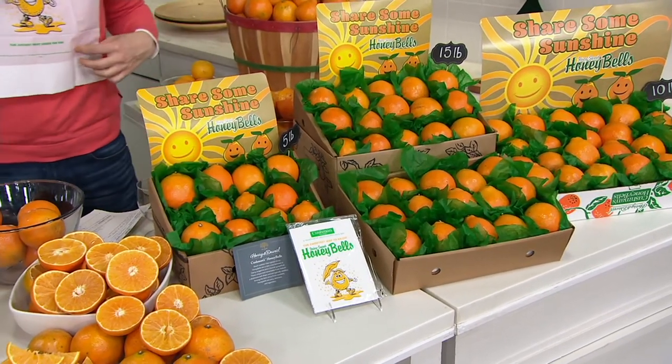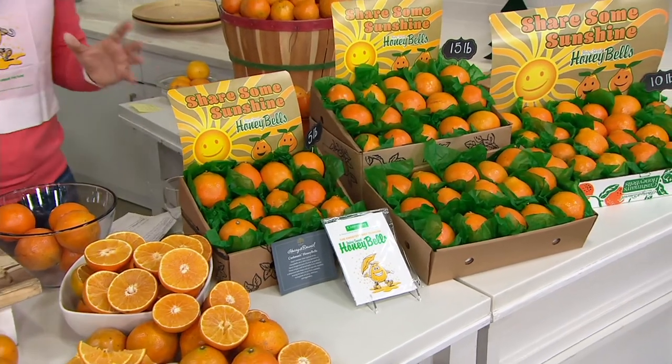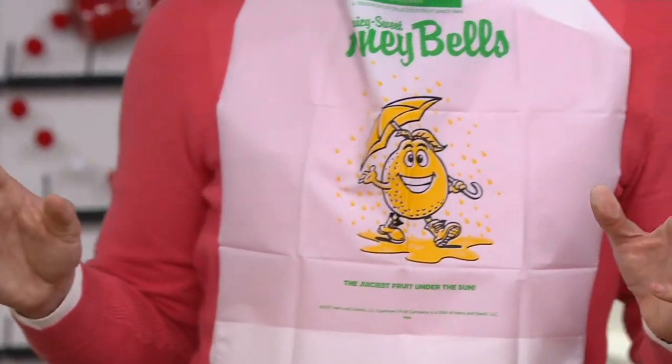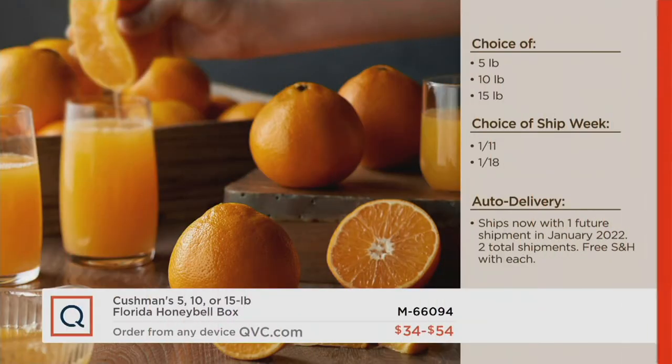They will come with the bibs — everybody's asking about the bibs. You need the bibs when you're eating these because they are loaded with juice, and the price goes up at the end of the day today. There's no wait list — you've got to wait until next year. So make your choice right now: 5-pound, 10-pound, or 15-pound on January 18th. If you're choosing the January 11th ship window, there are 10 pounds available, but that's going very quickly.